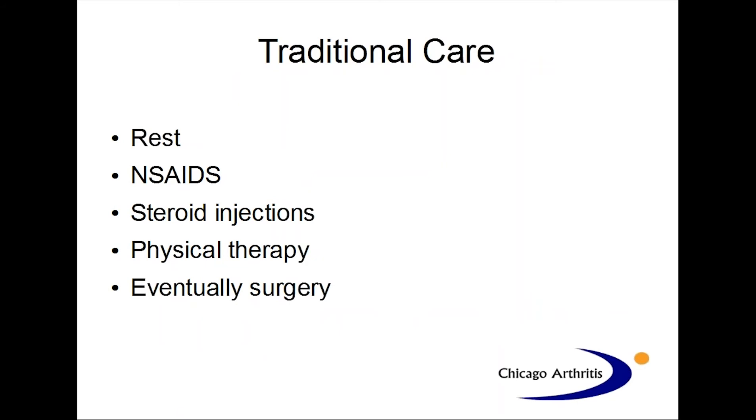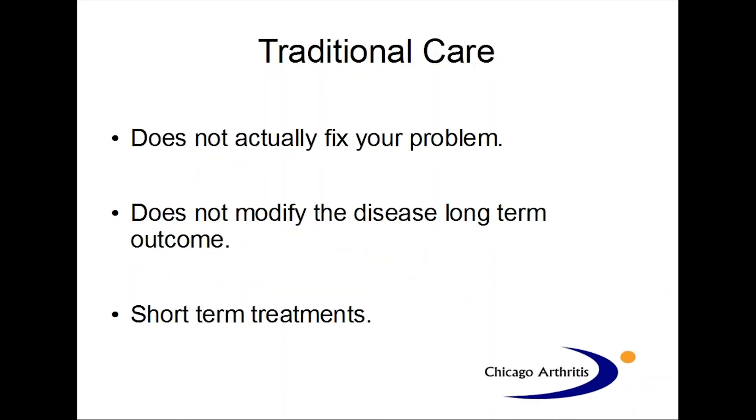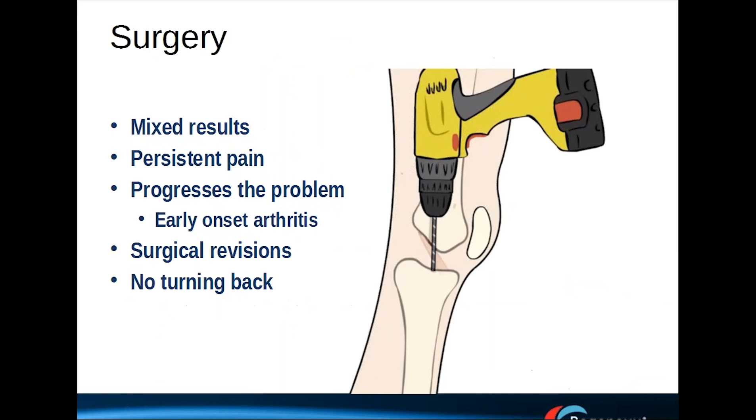Traditional care — everyone knows: rest, take some anti-inflammatories, maybe a steroid injection, maybe physical therapy, and if you're not getting better, eventually surgery. Problems with this traditional care are multifold. Medications such as anti-inflammatories have potential long-term problems. Steroid injections, besides having long-term issues, can also weaken cartilage and tendon tissue. Traditional care does not actually fix your problem. It doesn't modify your disease process to prevent it from progressing. These are really short-term treatments and not meant to be long-term treatments.